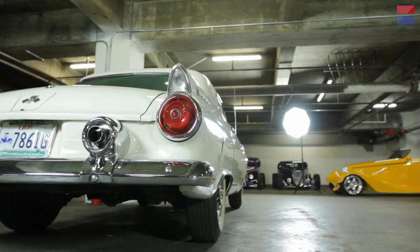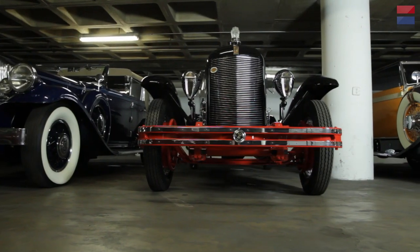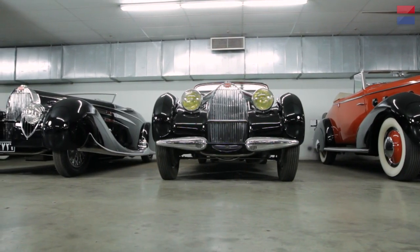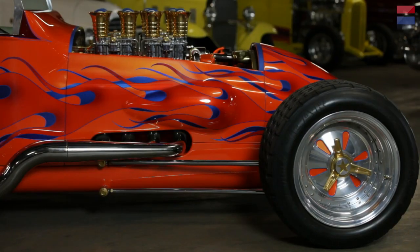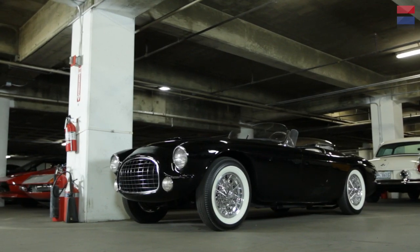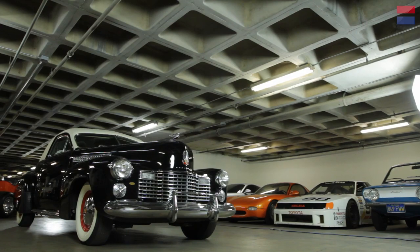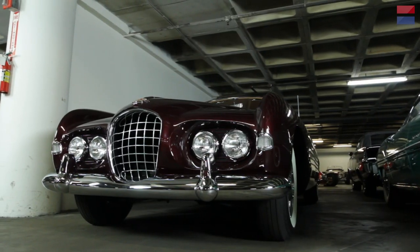The Peterson Museum owns about 400 cars, and at any one time there are about 250 down in the subterranean area that we call the vault. In part one of this series of videos, we showed you about a dozen important and interesting cars. Here in part two, we're going to show you a different dozen important and interesting cars, except that these cars also have famous owners.